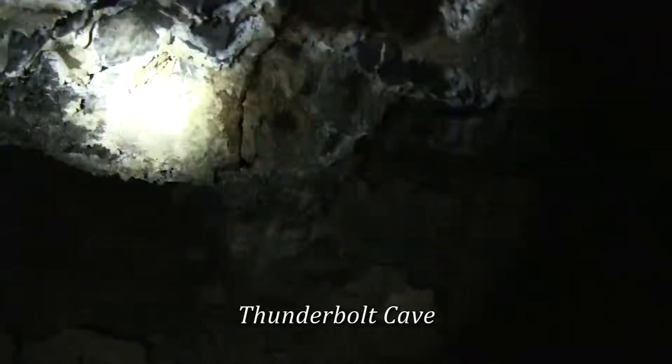This is what the lava tube looks like when your flashlight goes out on you, but when your flashlight is working, this is what the lava tube looks like.